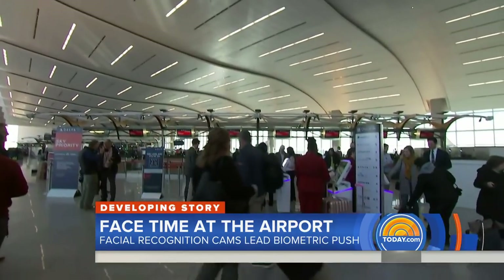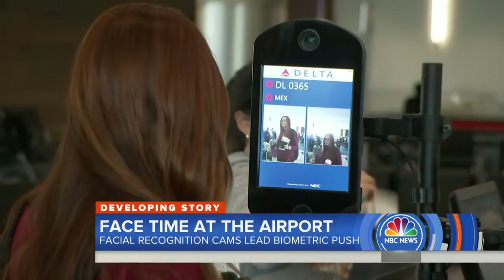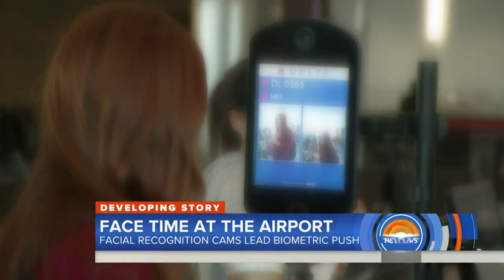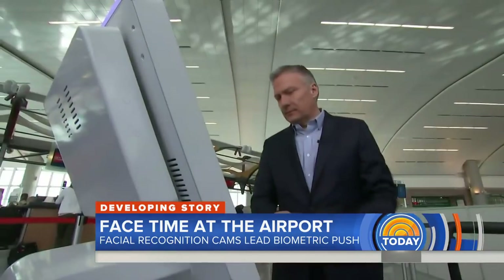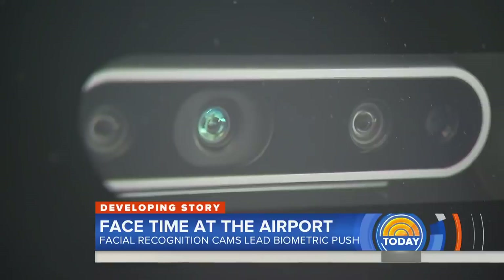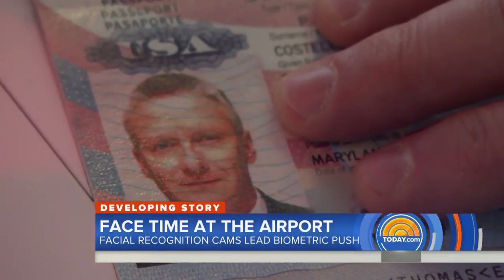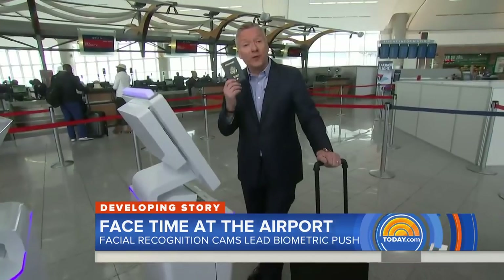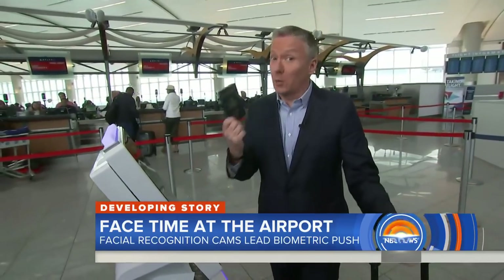Delta's International F Terminal is now the first in the country to go completely biometric, with facial recognition cameras replacing paper tickets and passports. It starts at the check-in kiosk — the camera recognizes your face, compares it to your passport photo on file, and you're done. But don't forget your passport; you'll still need to show it at the gate and at your destination.